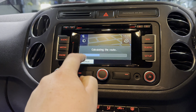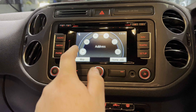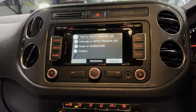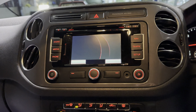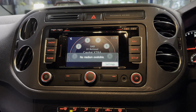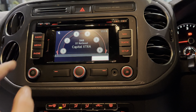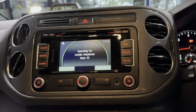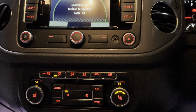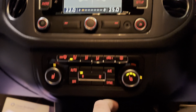The main infotainment display — we have satellite navigation in this one, which is a nice easy system to use. You go to address, put the postcode in, and away you go. We also have DAB, AM, and FM radio. When you click media, if you've got your phone connected via Bluetooth, you can play your own music through this one, and of course it takes your phone calls as well.